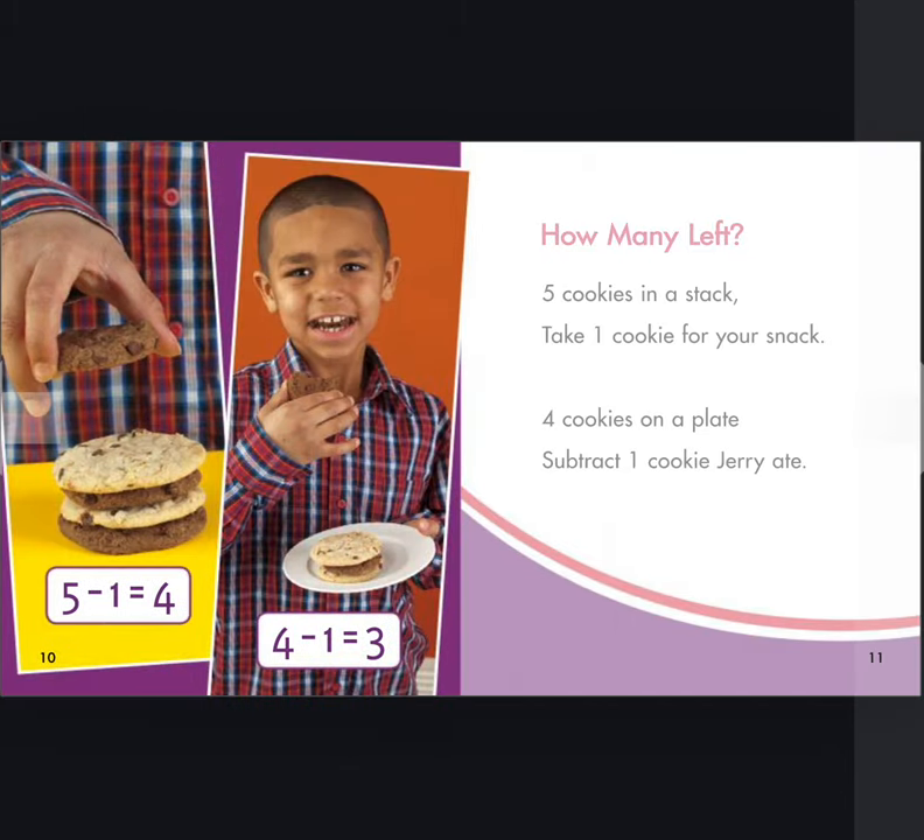How many left? Five cookies in a stack. Take one cookie for your snack. Four cookies on a plate. Subtract one cookie Jerry ate.